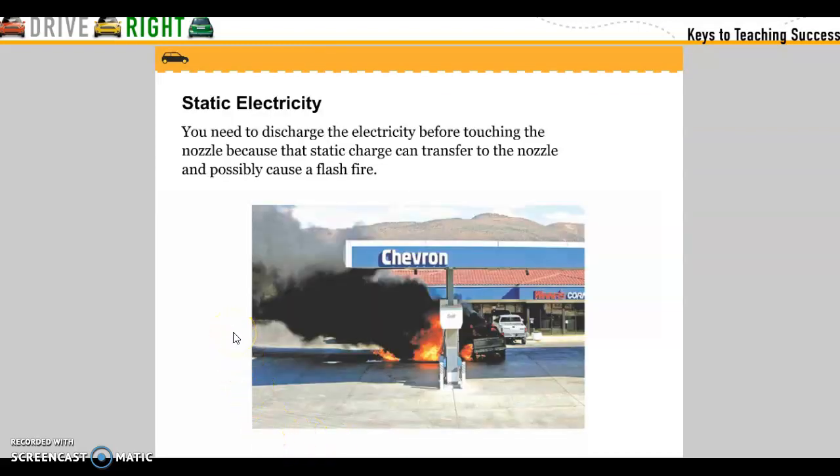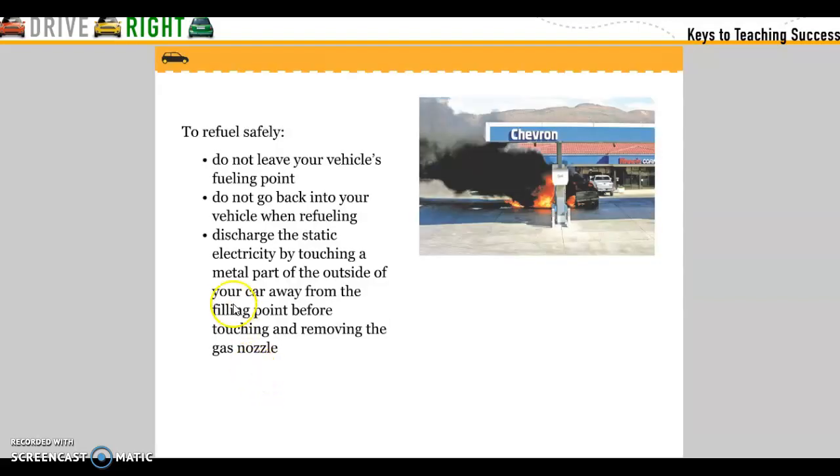Static electricity: you need to discharge static electricity before touching nozzles because static electricity can transfer to a nozzle and possibly cause flash fires. To refuel safely, do not leave your vehicle during fueling and do not go back into your vehicle when refueling. Discharge static electricity by touching the metal part of the outside of your car away from the fueling point before touching and removing the nozzle.